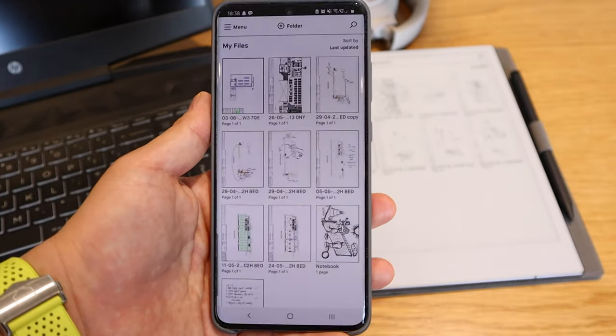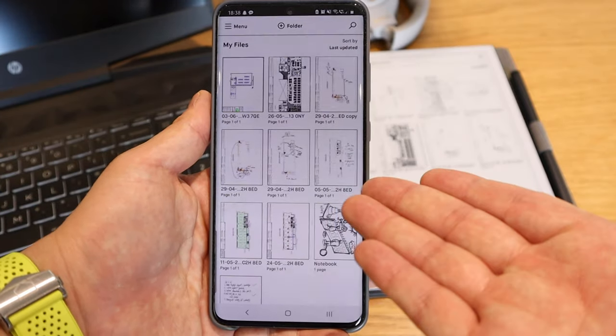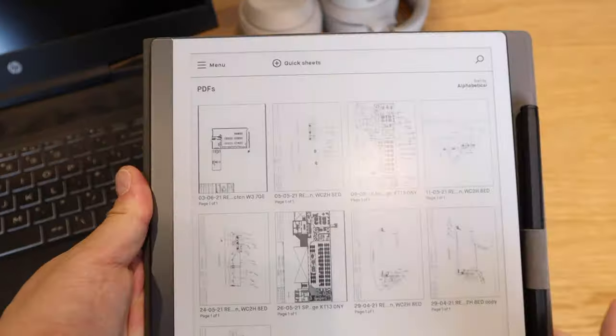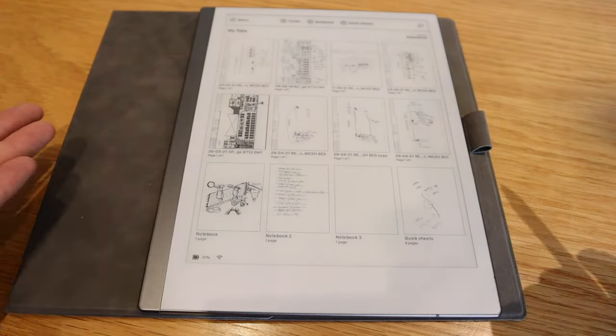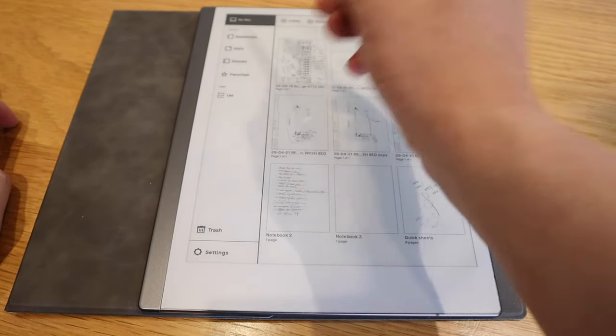I can present floor plans to my client and scribble in front of them, which makes me look very professional. It also keeps records in a very tidy way. If I were to print out five or six floor plans every time I attend a meeting, after several meetings it would be very difficult to trace all those records. This thin, tiny device holds every single record, so I just scroll here and there — it's much easier to find everything, and it saves a lot of space.